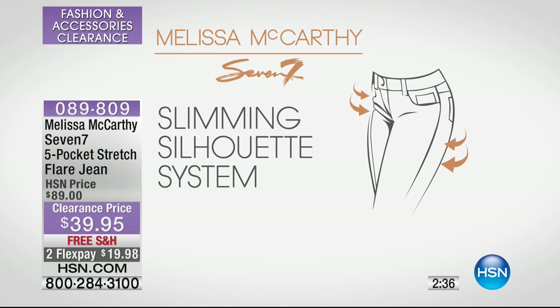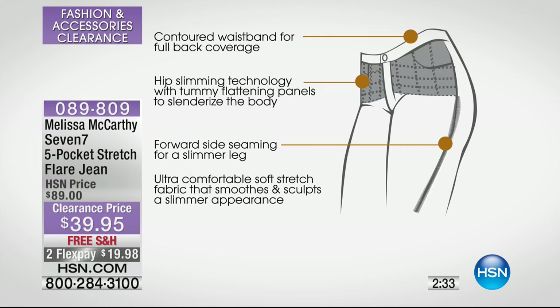I love working with Melissa. She told me she hadn't worn denim in 10 years. She said she had to work with a denim company and design jeans designed for real women — hence why she started working with seven jeans. You've got the contoured waistband, hip slimming technology with tummy flattering panels, and forward seam seaming — it's an illusion to the eye, it really elongates the body. And then you've got the ultra-comfortable soft stretch fabric that smooths and sculpts for a slimmer appearance.